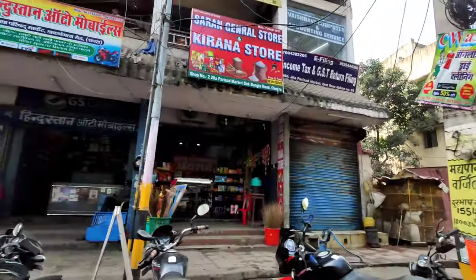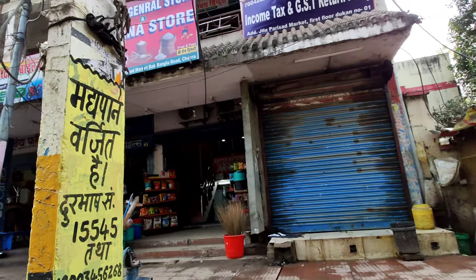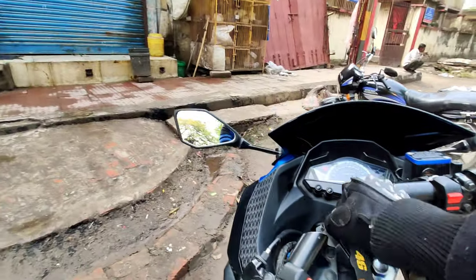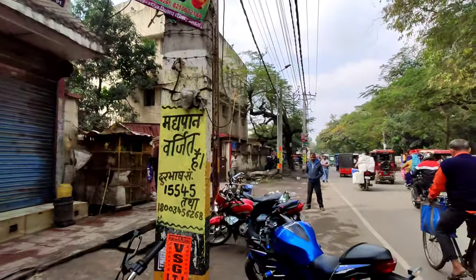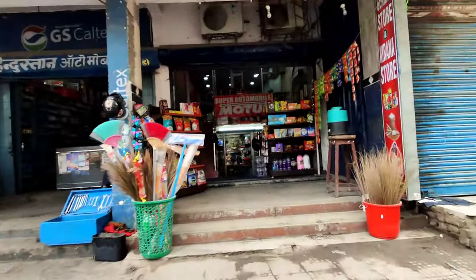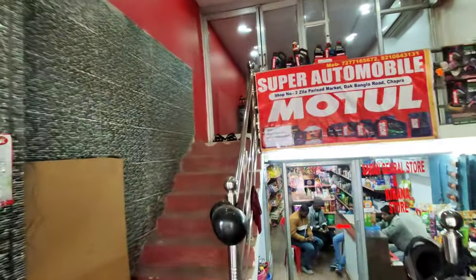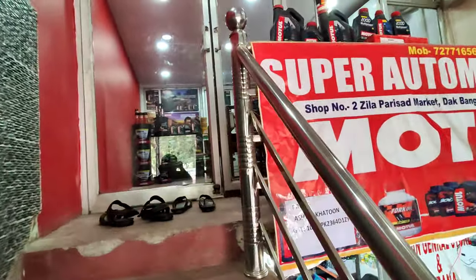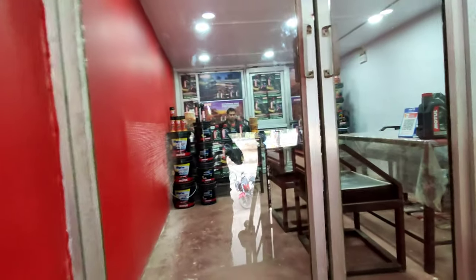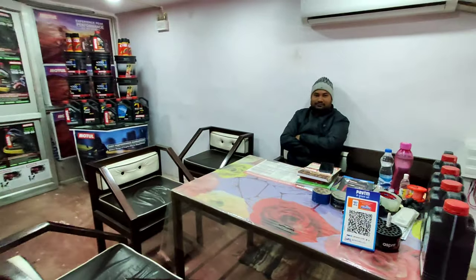The shop is open. Now we are coming to the shop. This is an agency of Motul and it is on the side of the park, meaning it is the first in this area. Let's go — this is Mono's shop, which you will hear by Munna Misri's name, where there are bikes. Super Auto Mobile. And this was Cheer Saagar before here. Now here is Motul's agency.